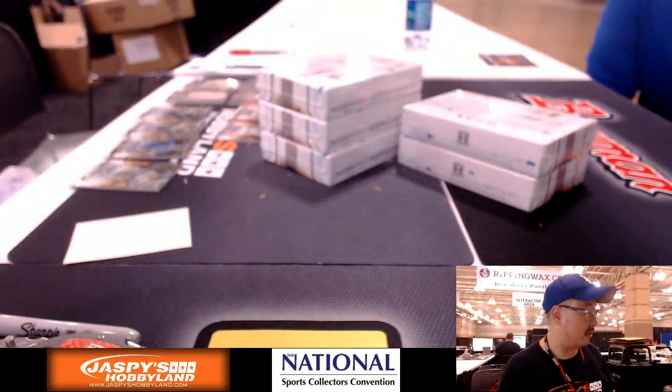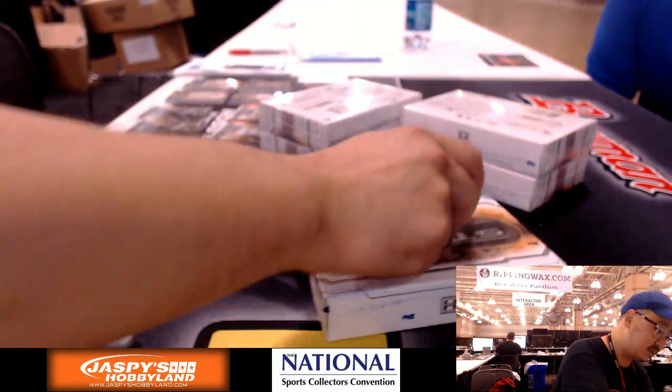The other Joey Bautista relic I think is part of the Blue Jays — it's pretty nice.